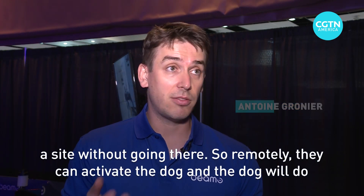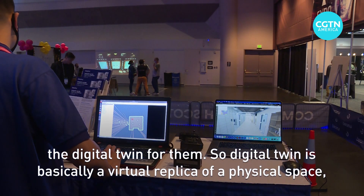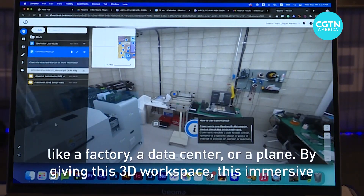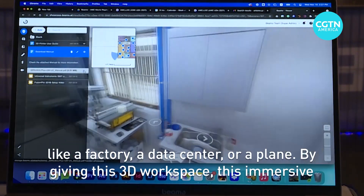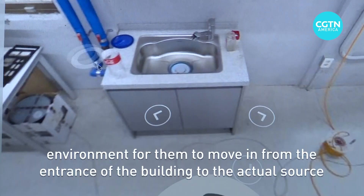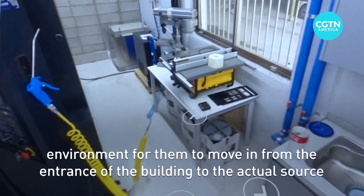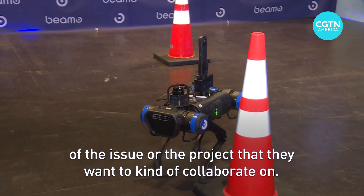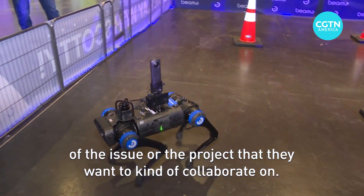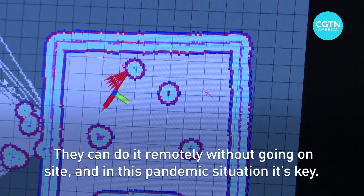Remotely they can activate the dog and the dog will do the digital twin for them. A digital twin is basically a virtual replica of a physical space like a factory, a data center, or a plane, giving a 3D workspace and immersive environment to move in — from the entrance of the building to the actual source of the issue or the project they want to collaborate on. They can do it remotely without going on site, and in this pandemic situation it's key.